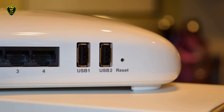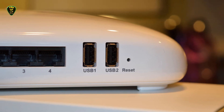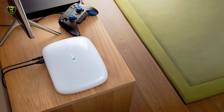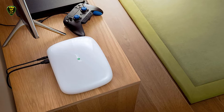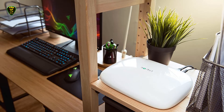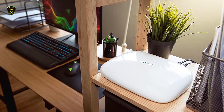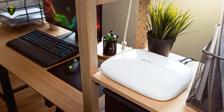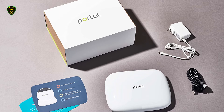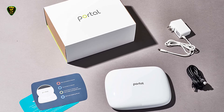Nine internal antennas offer beamforming and MU-MIMO technology with solid dual-band AC 2400 speeds, and since it supports mesh networking, you can add a second Portal to blanket your home with up to 6000 square feet of Wi-Fi coverage. There are also 4 Gigabit Ethernet ports so you can hardwire in your PC or console, with patented FastLanes and SmartLanes technologies that ensure your devices are using the best Wi-Fi channels and that your gaming traffic is always getting priority.